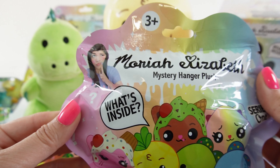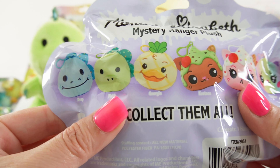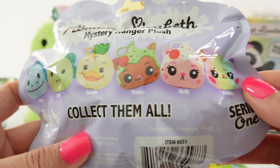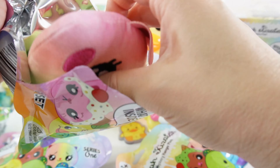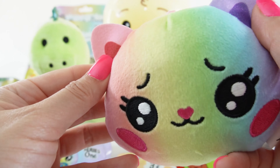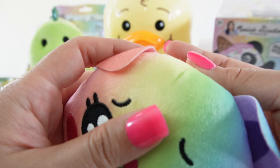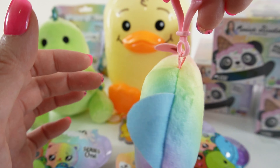Next let's open the mystery hanger plushies — this is series one. Here are the characters you can collect: Derp, Pickle, Georgie, Eustace, Shelly, and Rainbow. I hope we get Georgie! Rainbow is super pretty — Rainbow is a cat. Look at the rainbow colors, the big eyes, and the little heart-shaped nose. We got little floppy ears, and it comes as a hanger so you can hang Rainbow on your backpack.